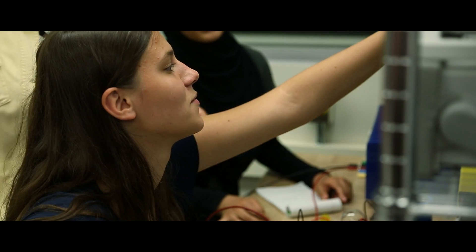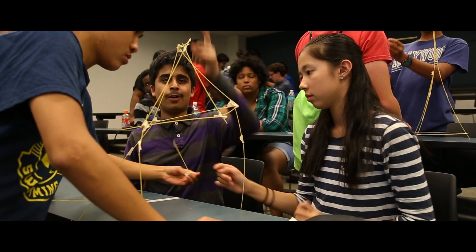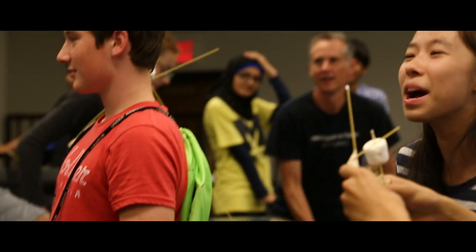I like the feeling of actually knowing what I'm doing, or figuring it out after putting all the pieces together. I have a bigger interest in attending U of M because of this camp — I like the campus, I like the professors, and it was really fun.